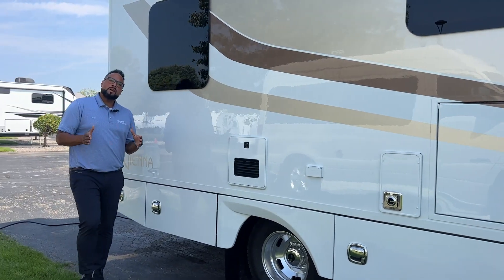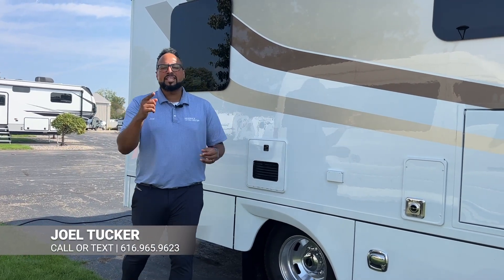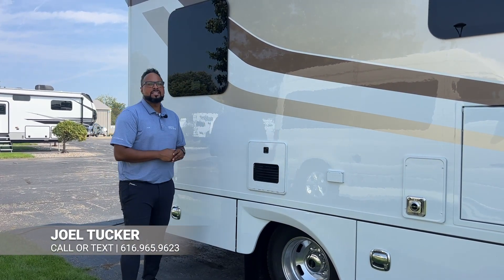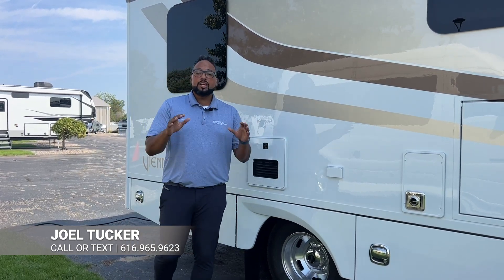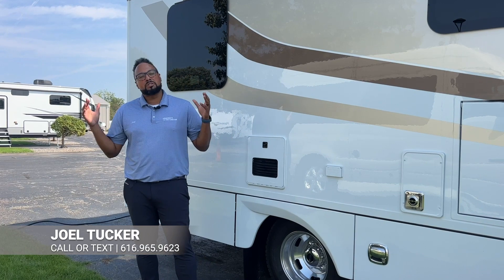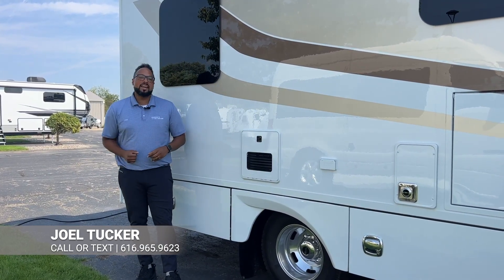Need more information or want to order one designed specifically for you? Call me today at 616-965-9623. I'm at Beer Inc. Service Center in Granites, Michigan. We do take trades, ship nationwide, and also offer financing. Hope you like this video — any questions, please comment below. Thanks and have a great day!